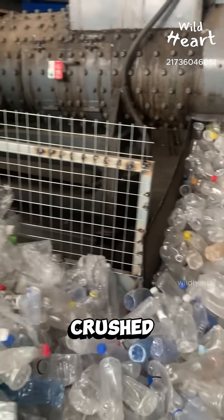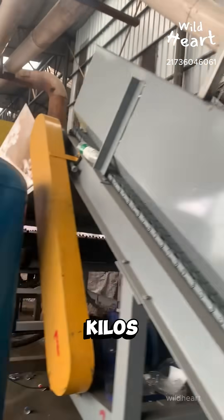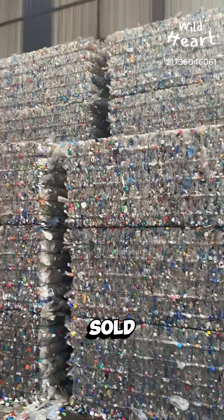After that, they are crushed and compacted into massive bales, each one weighing hundreds of kilos. These bales are neat stacks of plastic, ready to be sold to factories.